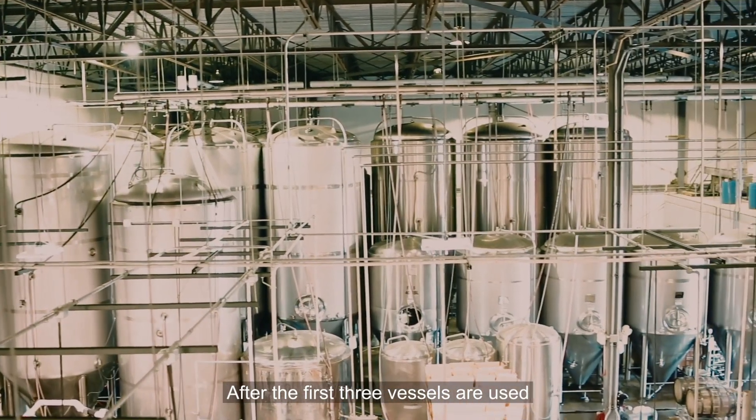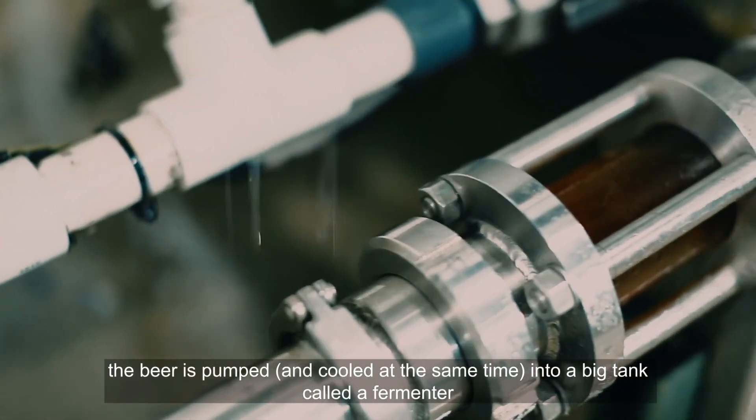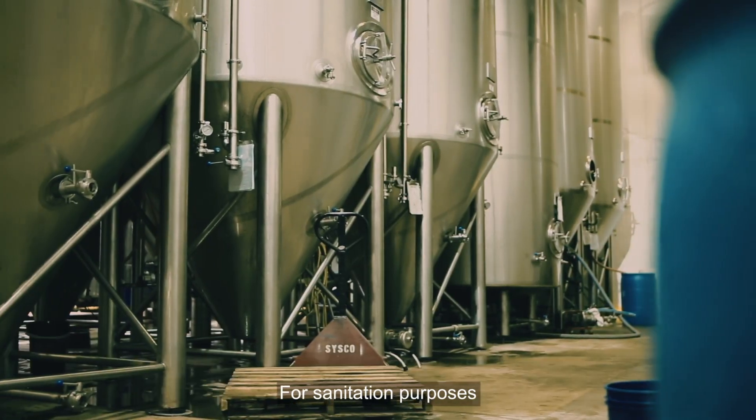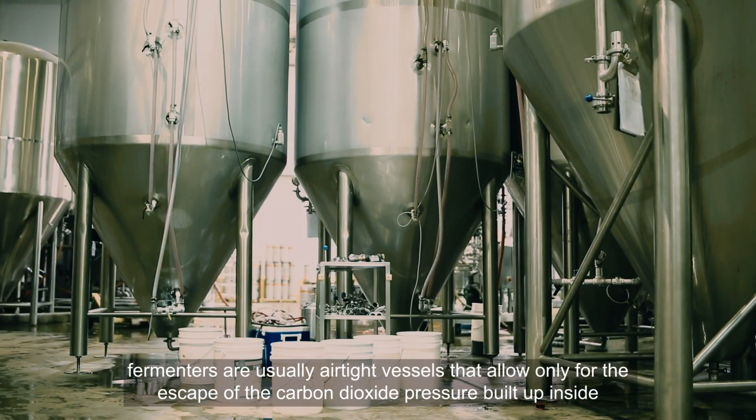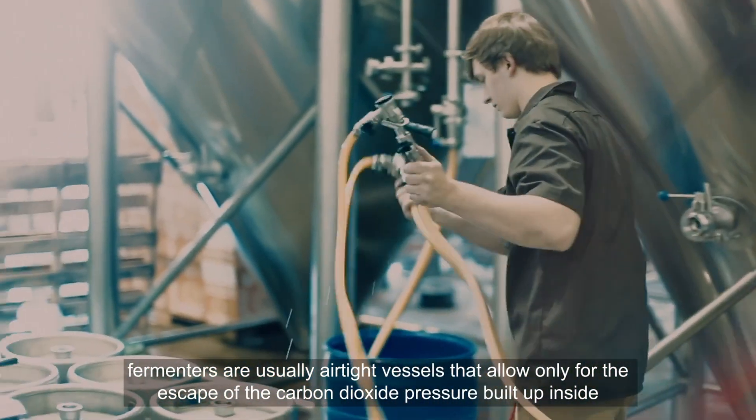After the first three vessels are used, the beer is pumped and cooled at the same time into a big tank called a fermenter. For sanitation purposes, fermenters are usually airtight vessels that allow only for the escape of the carbon dioxide pressure built up inside.